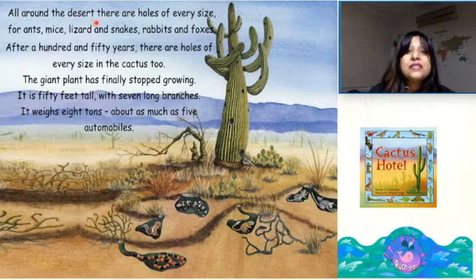All around the desert, there are holes of every size — for ants, mice, lizards and snakes, rabbits and foxes. After 150 years, there are holes of every size in the cactus too. The giant plant has finally stopped growing. It is 50 feet tall with 7 long branches. It weighs 8 tons — about as much as 5 automobiles.